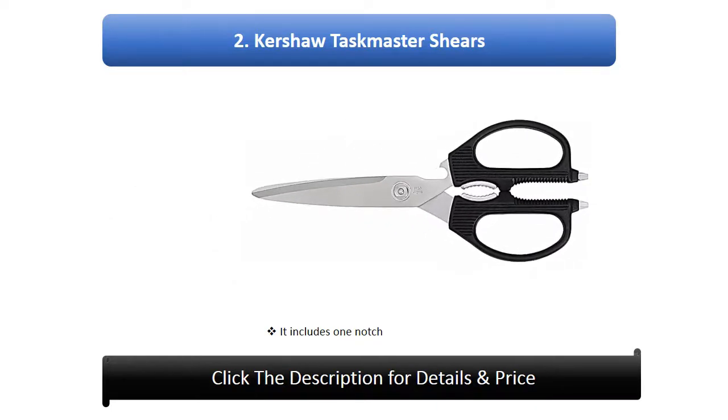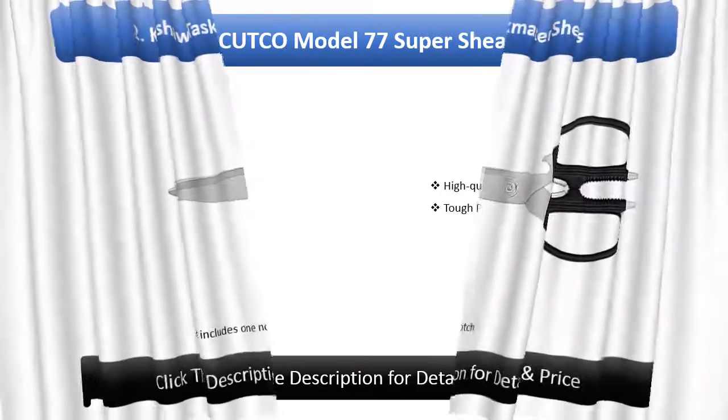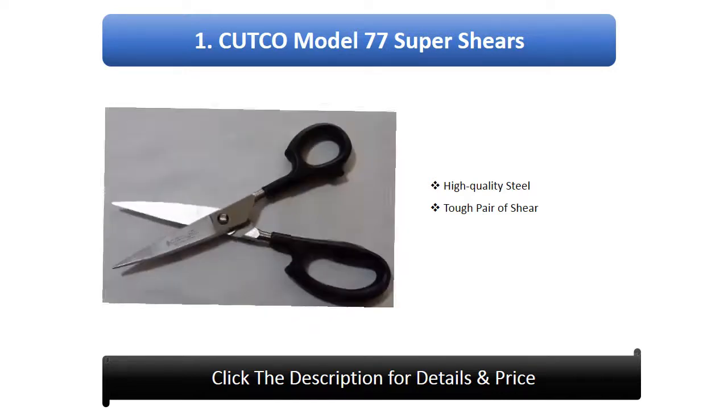Number 2: KitchenAid shears — includes one notch. Number 1: Cutco Model 77 Super Shears — high quality steel, tough pair of shears.